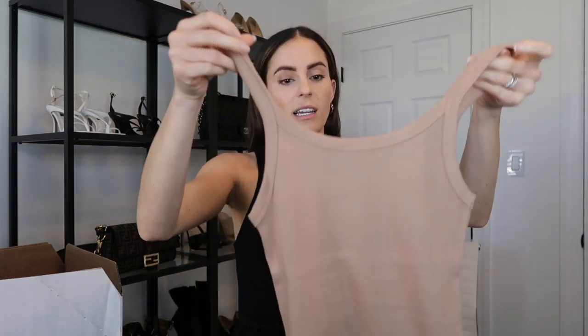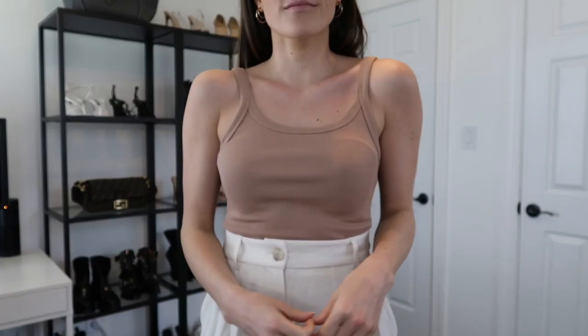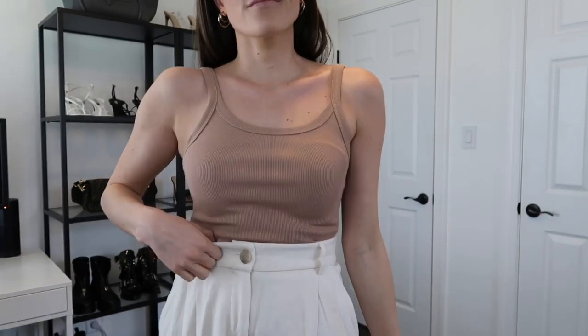The next one is a mock neck sleeveless bodysuit in white. I can never have enough white bodysuits — white just looks good on everyone's complexion and you can pair it with anything. The last tank top I got was another rib knit in a beige, almost brown-tan with a hint of red color. It's another rib knit tank you can tuck into oversized pants, jeans, or a skirt.